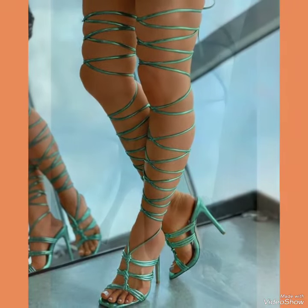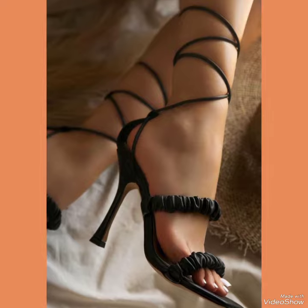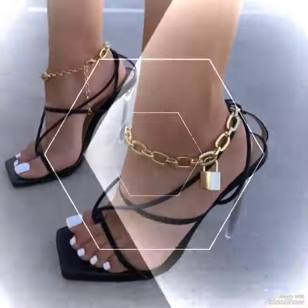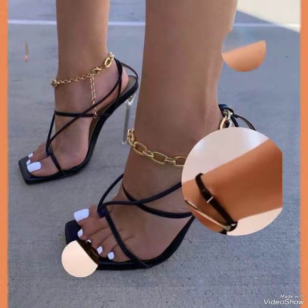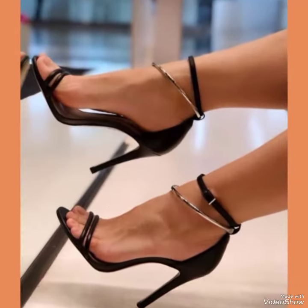In this video you can see beautiful colors with beautiful designs of high heel sandals. Friends, I suggest you must watch this video till the end for more designs and more ideas.